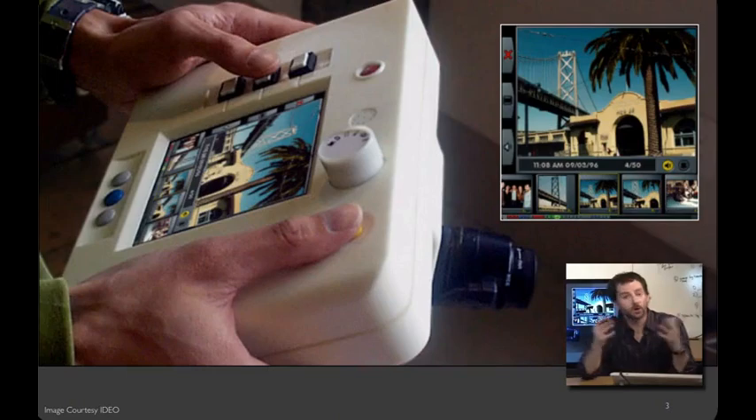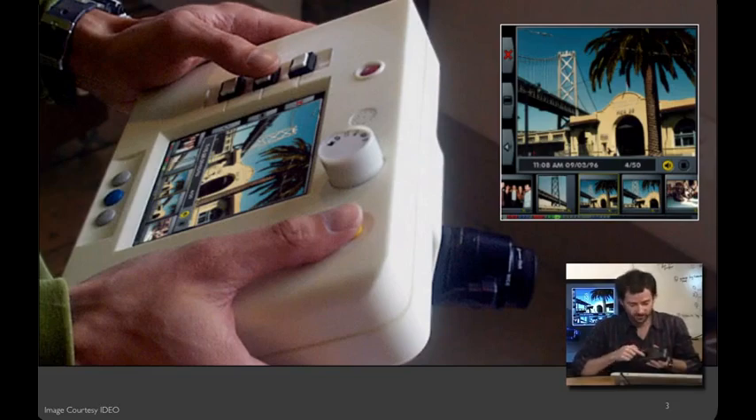Here's an example courtesy of the design firm IDEO. In the mid-90s, Kodak approached IDEO asking them to help design an early consumer digital camera. Digital cameras were a really interesting technology because they offered new opportunities for reviewing and editing photos on the camera that wasn't possible with a film camera. IDEO was tasked with making sense of the possible interactions on a digital camera and rendering those in a concrete user interface. What they came up with ultimately became the Kodak DC-210 digital camera, which has a screen, several buttons for navigating photographs, a dial for modes, and a zoom controller.